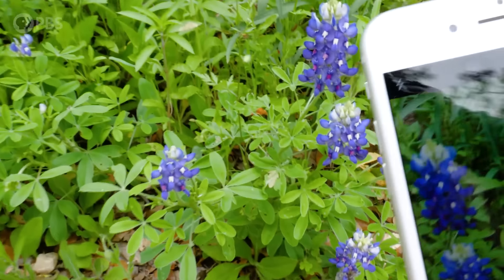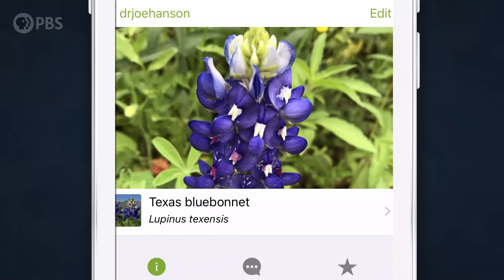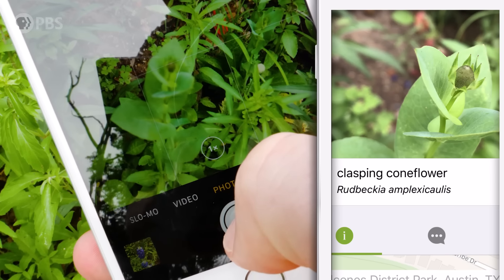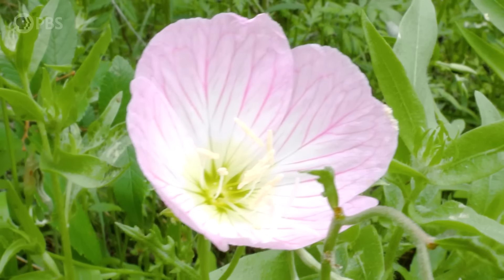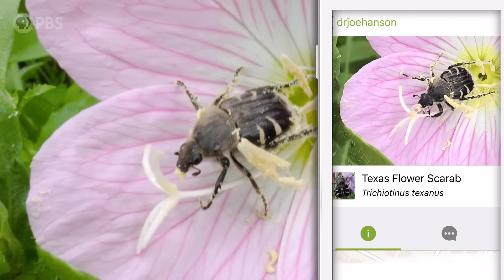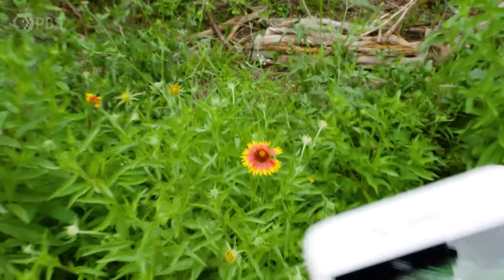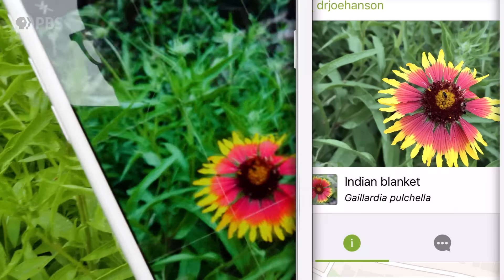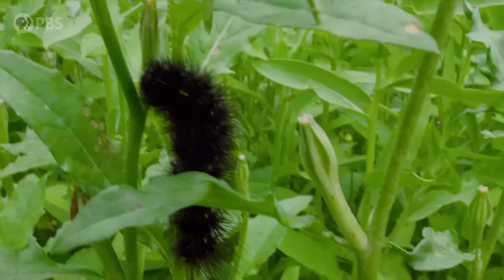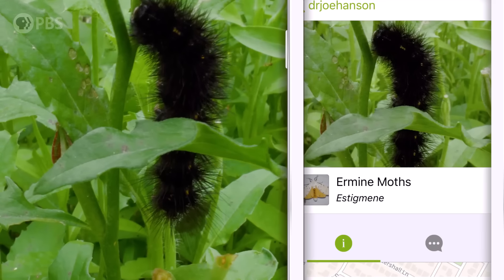I'm lucky to live somewhere with awesome wildflowers like bluebonnets — Texas's state flower. Here's a coneflower, and I think that one's a primrose — we'll find out. Whoa, something's having breakfast in there! One of my favorite parts of spring. Hello, fuzzy friend — all you need is a little luck and a little patience.